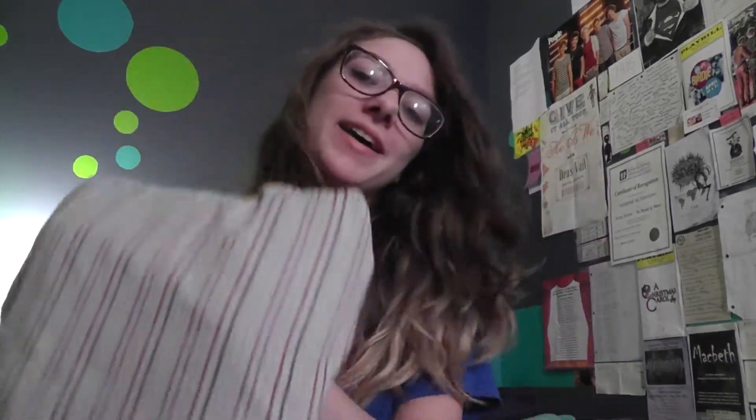This week on Glass Mountain, it is exam week, so I thought, what better thing to do than do a 'What's in my bag' — exam edition.